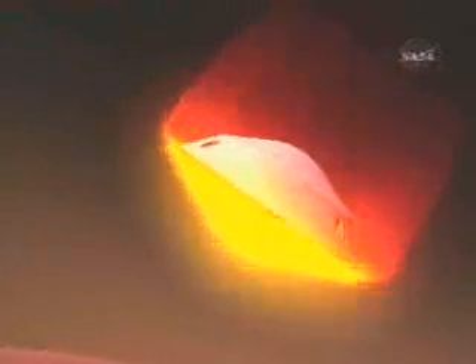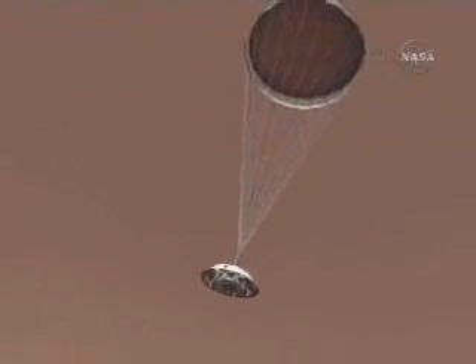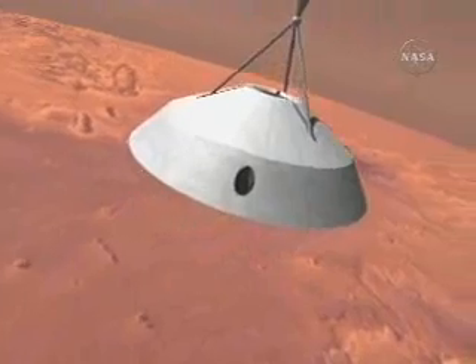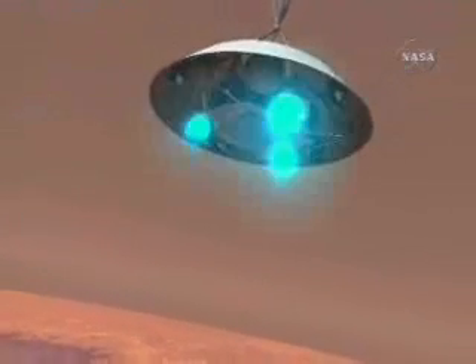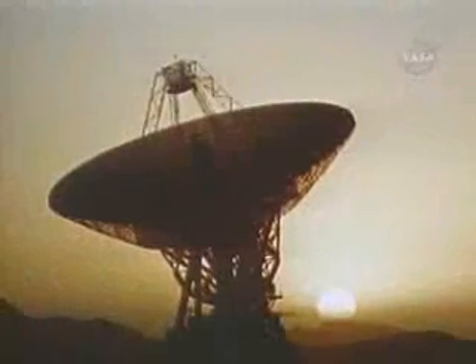Plunging through the thin Martian atmosphere at nearly 10,000 miles per hour, the lander was protected by a heat-shielding aeroshell. At around 19,000 feet, a large parachute was deployed, slowing the hurtling spacecraft. At 4,000 feet, the parachute and aeroshell were released. Rockets fired, further slowing the lander's descent to just 6 miles per hour. For 19 agonizing minutes — the time it takes a radio signal to travel to Earth from Mars — the Viking team held their collective breath and waited for confirmation that the lander was down safely and functioning.